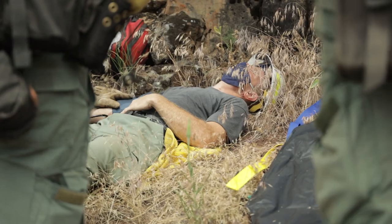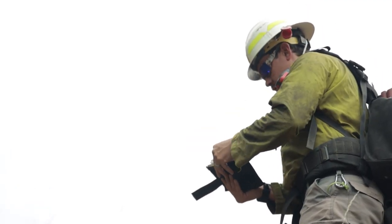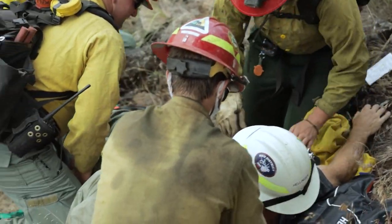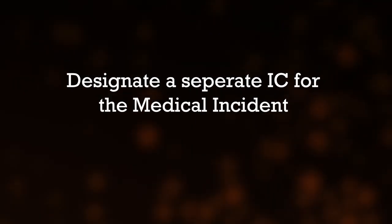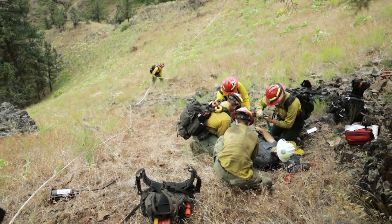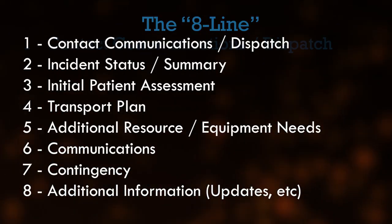When an accident occurs on your fire, first identify who will be in charge of the incident within an incident. You will want this individual to be able to focus solely on the medical emergency. In common wildfire terminology, this person will act as the incident commander of the medical emergency. The person in charge should gather all essential information and prepare to report the accident to dispatch following the 8-line.